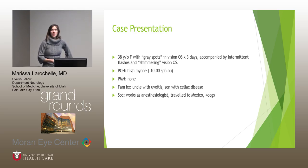This is a 38-year-old healthy Caucasian female who came in complaining of gray spots in the vision of her left eye starting three days prior, accompanied by some intermittent flashes and shimmering. She was fairly healthy with no past medical history, but she did have several first-degree relatives with autoimmune disorders, and she was a physician.